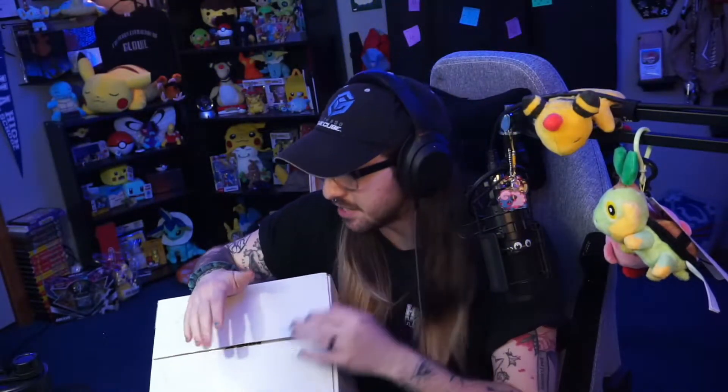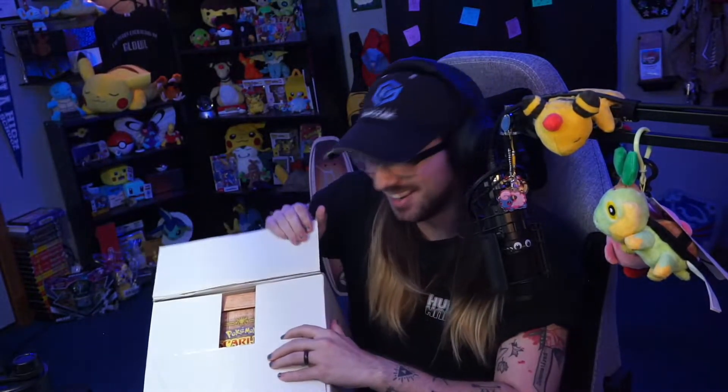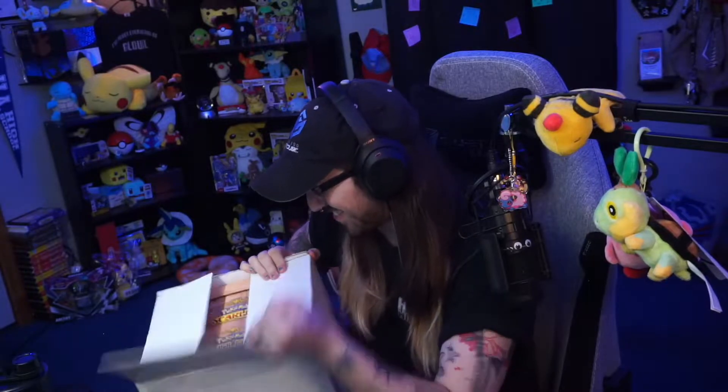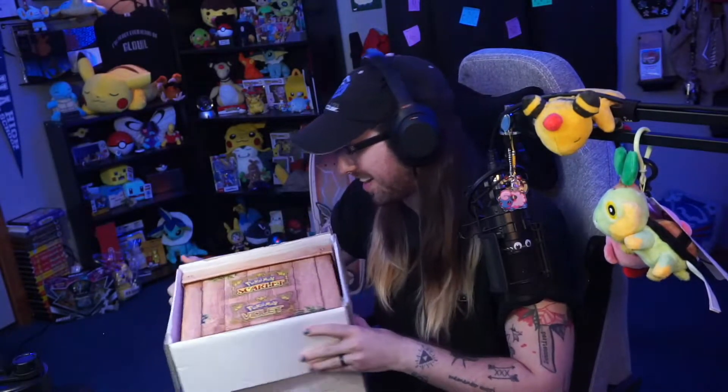I did cut open the box just to make things a little bit easier, but let's do a first reveal on camera. I didn't cut it all the way. Whoa, it's a big box — it's a box inside a box!